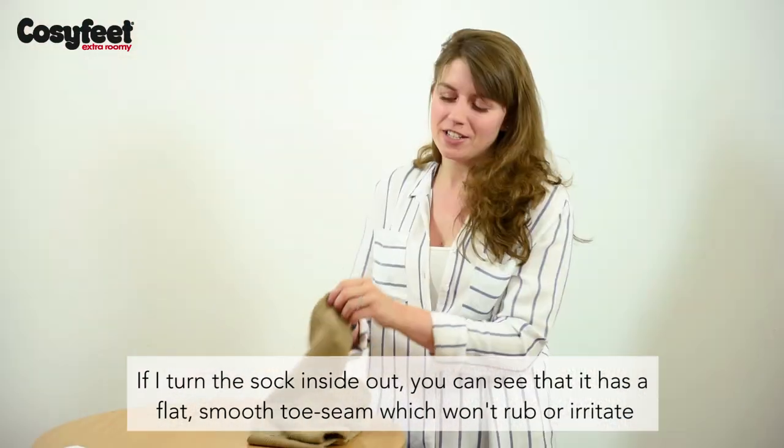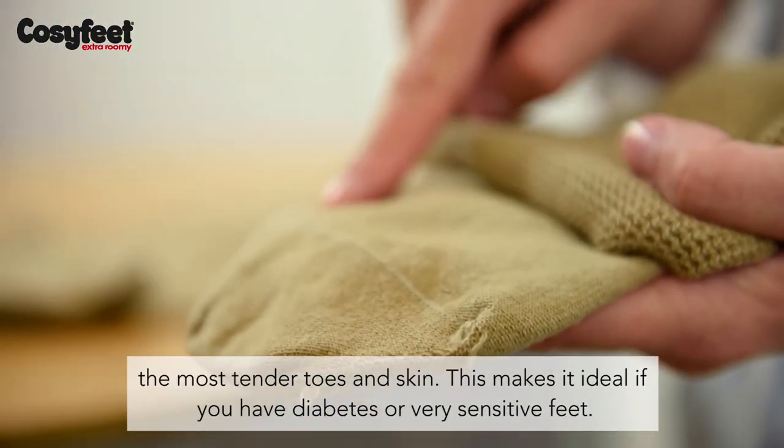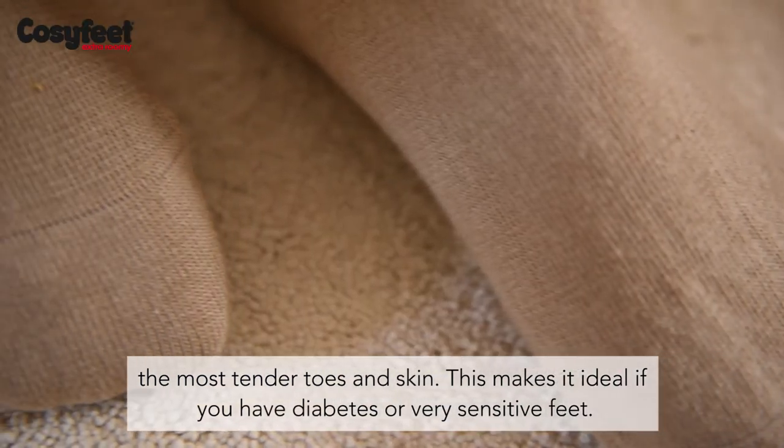If I turn the sock inside out, you can see that it has a flat, smooth toe seam which won't rub or irritate the most tender toes and skin. This makes it ideal if you have diabetes or very sensitive feet.